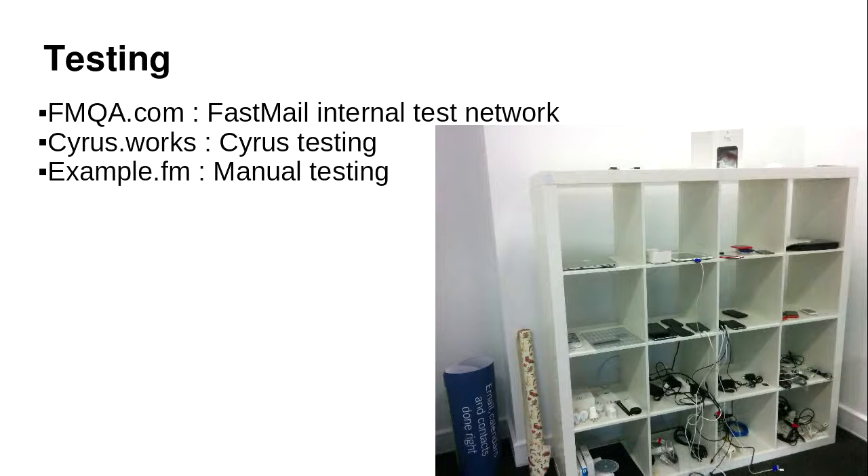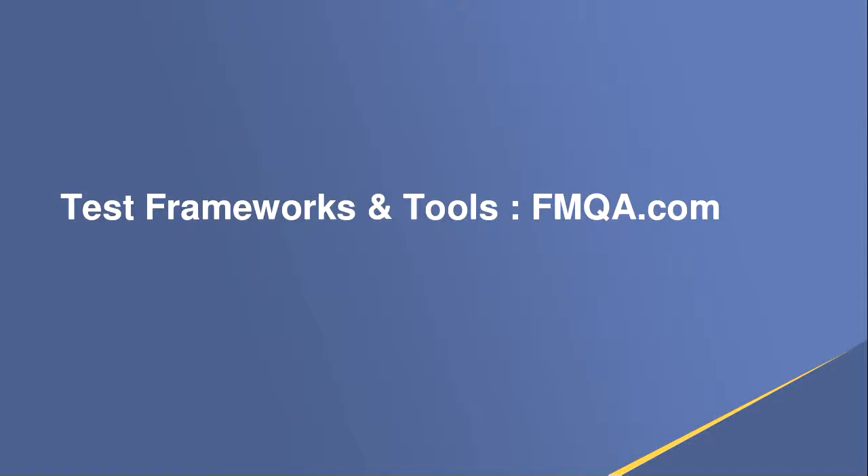Now I'm going to move on to testing about our tools and testing platform. These are our test devices. The presentation's actually about automated testing, but we have a whole bunch of stuff we use for manual testing, going back to Firefox phones. I'm going to talk about FMQA, which is our internal test system first, and then I'm going to talk about Cyrus.Works, which is the CI system for Cyrus IMAP. FMQA has three parts. FastMail's a website and there are three different ways in which we test it: we use Selenium to test the UI and the functionality, we use LinkChecker to make sure all the links work, and we have a screen comparison tool which takes a screenshot of every screen and will tell us if anything has changed.